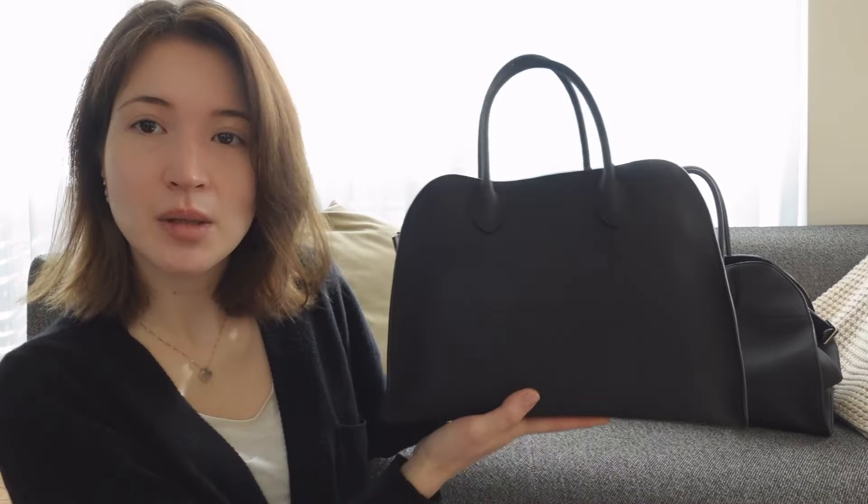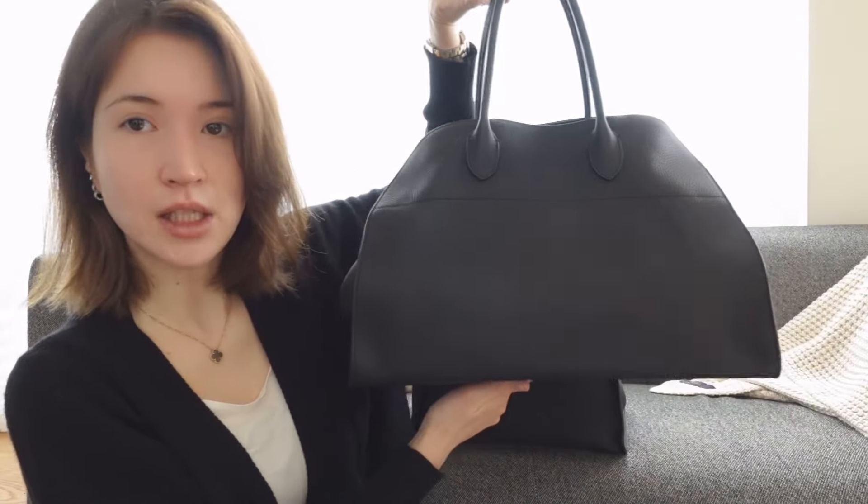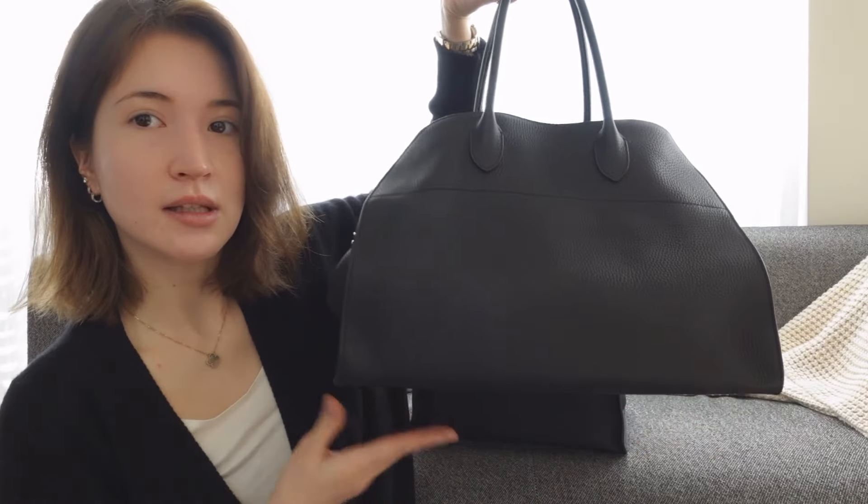So here we have the beautiful Margo Bag in a size 12 — that means this width here is 12 inches — and here we have the Margo 15, which is obviously 15 inches. There is also a Margo 10 and a Margo 17, which, as you can guess, are 10 inches and 17 inches respectively.